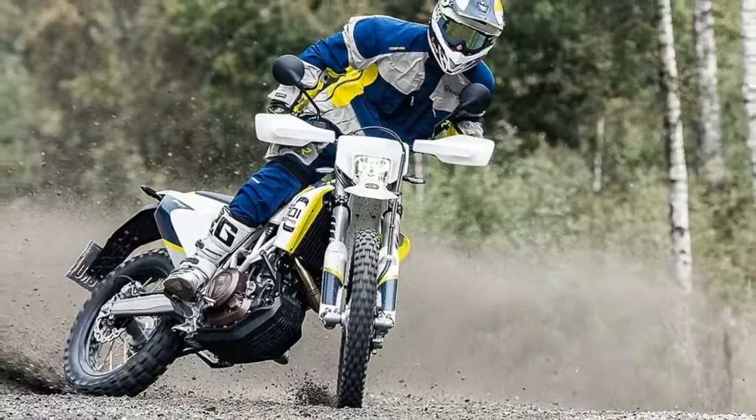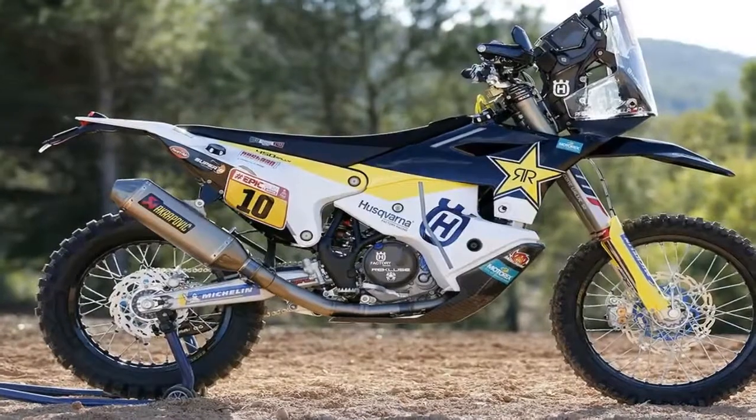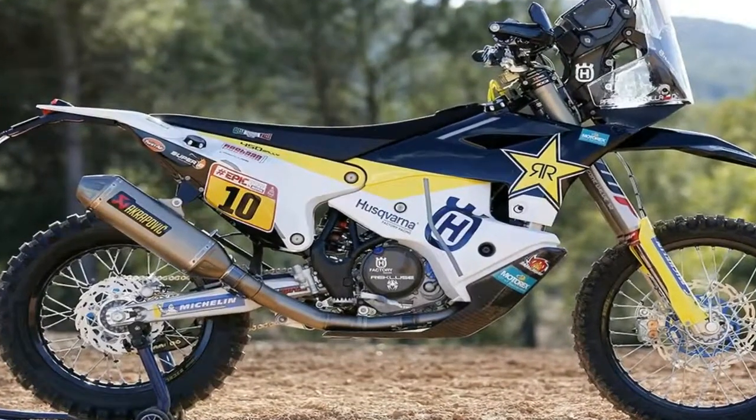There are plenty of riders and racers out there who want KTM-like performance without swimming with the orange crowd. If this sounds like you, then a new Husqvarna is an excellent choice.